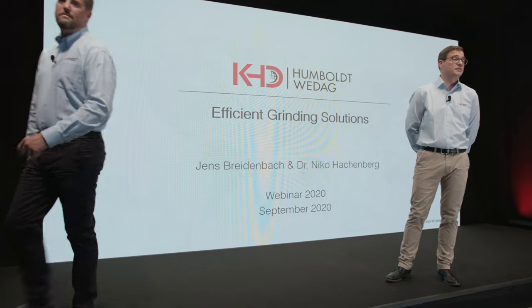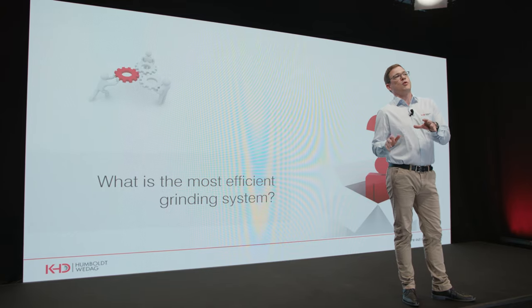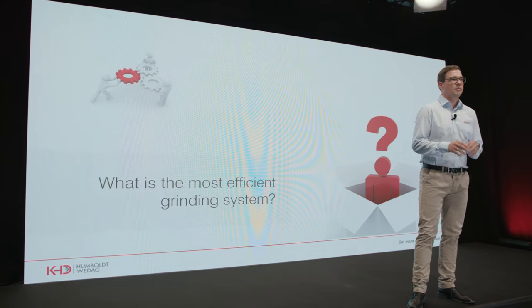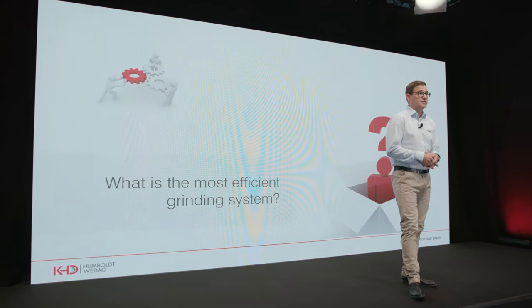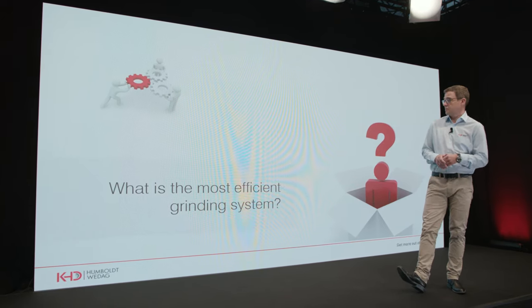Today we would like to give you a broad overview about the most efficient grinding solutions in the cement industry. When we ask the question — what is the most efficient grinding system — we always link this question to the operational cost of the grinding plant. The main portion of the operational costs are the expenses of electrical power. Therefore I would like to start my presentation with a diagram on the specific energy consumption of different grinding solutions.